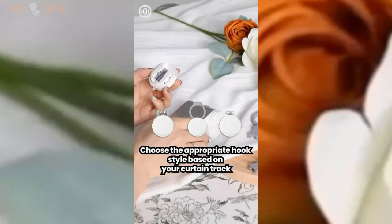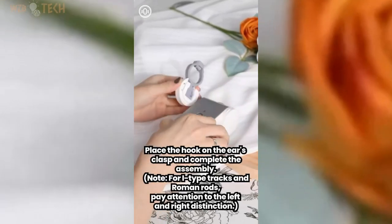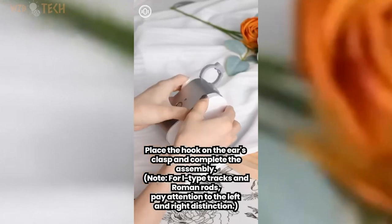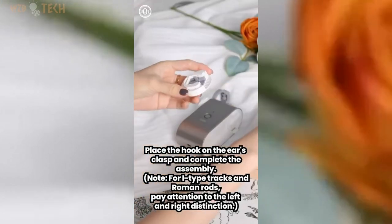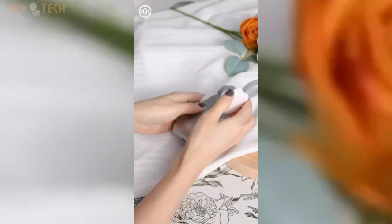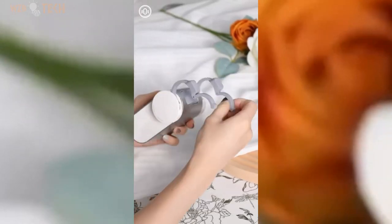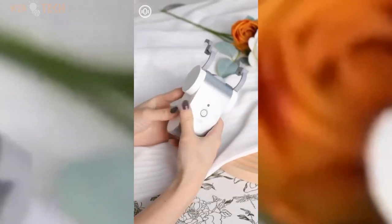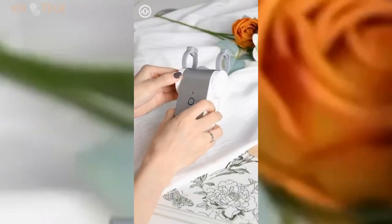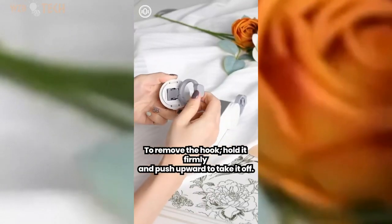Unmatched convenience. Unbeatable quality. Elevate your smart curtain experience with Kerboot 1S. Enjoy effortless control of your curtains and experience unrivaled convenience. Crafted with precision and built to last, Kerboot offers premium quality that surpasses all others. Kerboot 1S brings priceless convenience to your home — seamlessly control your curtains with a touch or a voice command.